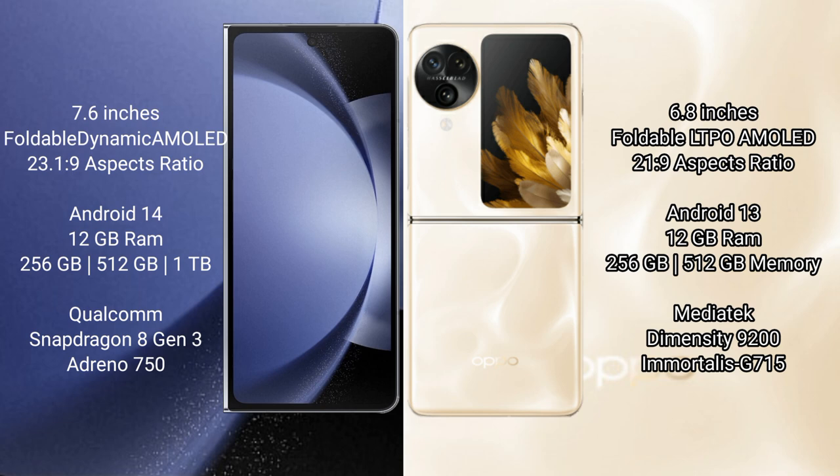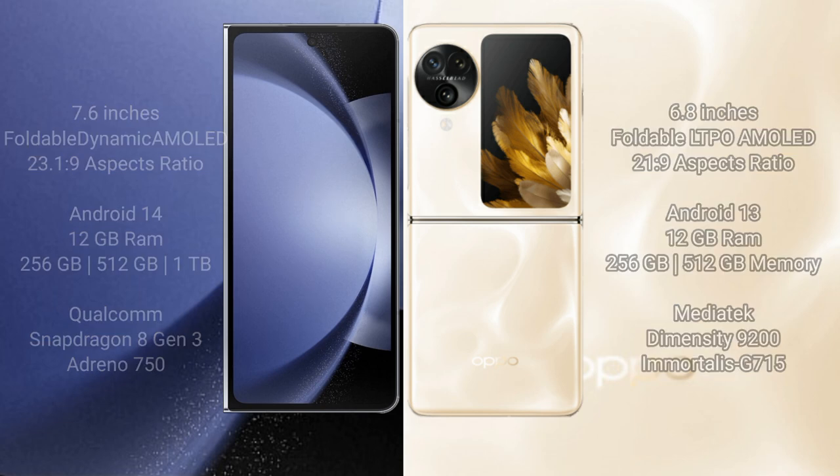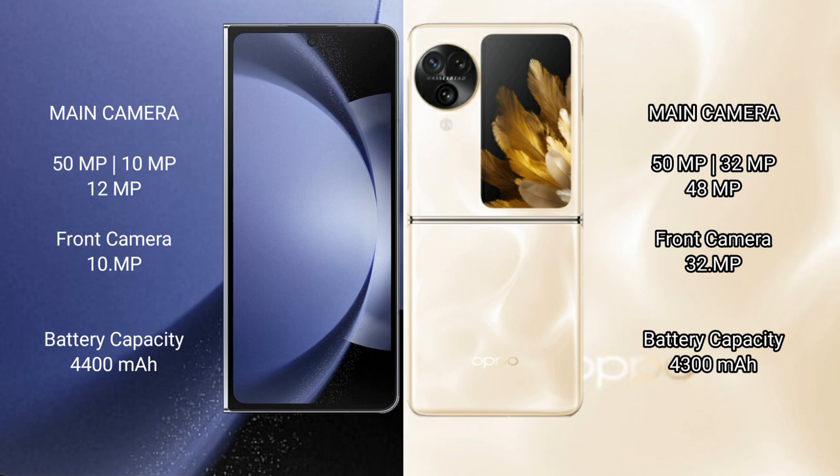Samsung Galaxy Z Fold 6 comes with 12GB RAM, 256GB, 512GB, and 1TB internal storage, with a Qualcomm Snapdragon 8 Gen 3 processor and Adreno 750 GPU. Oppo Find N3 Flip comes with 12GB RAM, 256GB and 512GB internal storage, with a MediaTek Dimensity 9200 processor and Mali-G715 GPU.